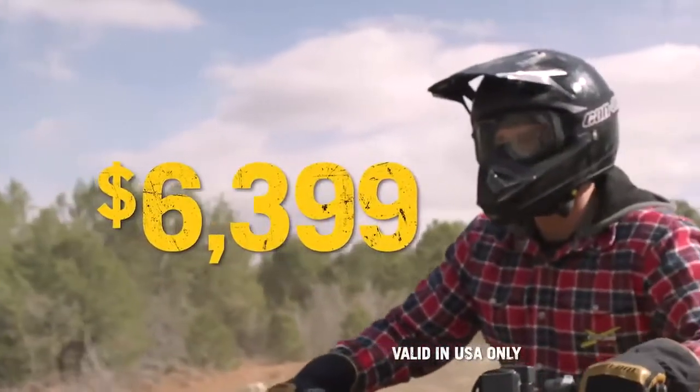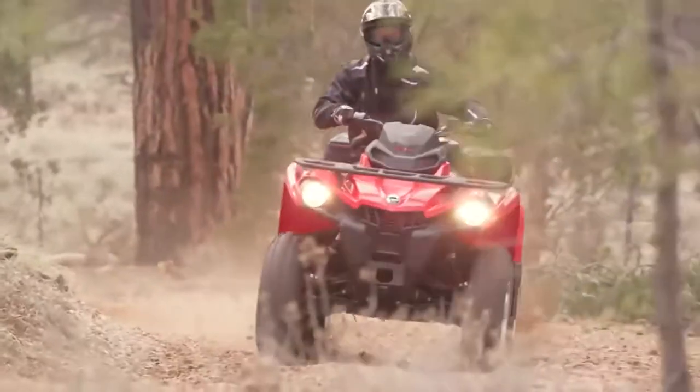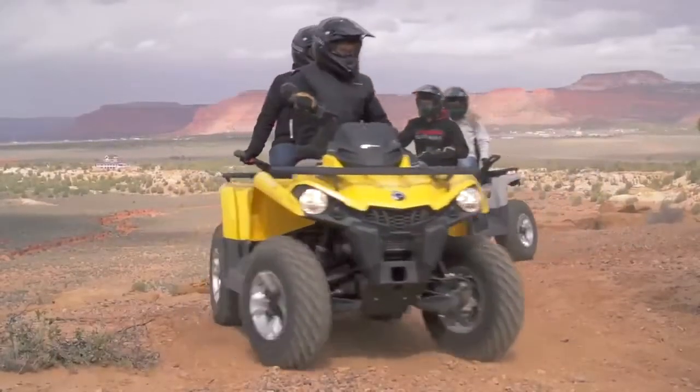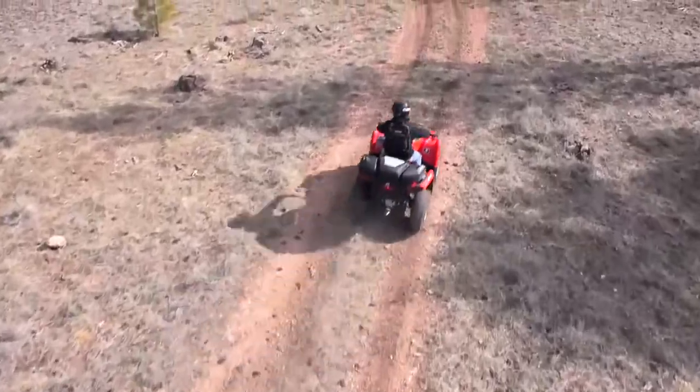Starting at $6,399, its price is similar to the competition, but the Outlander L 450 and 500 deliver more of everything that makes a Can-Am a Can-Am.